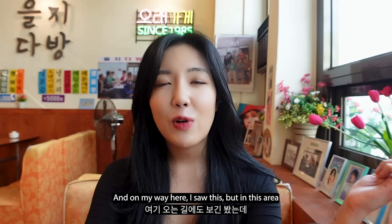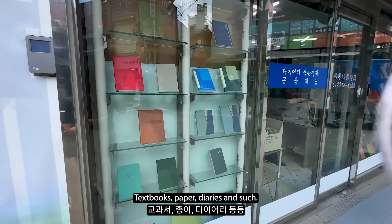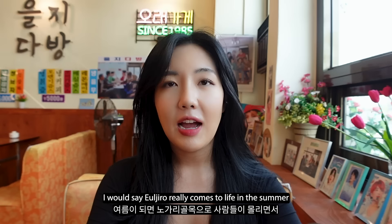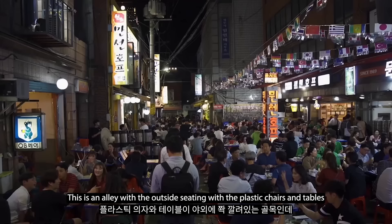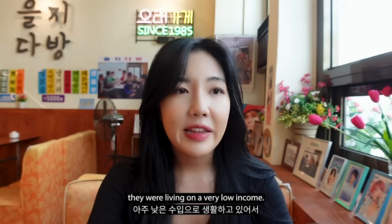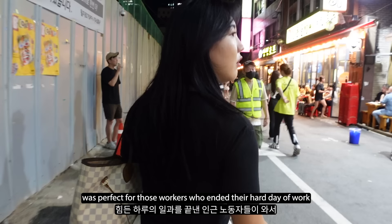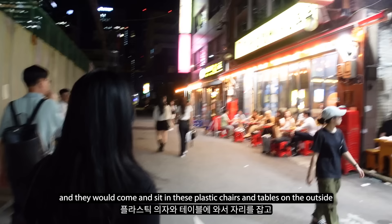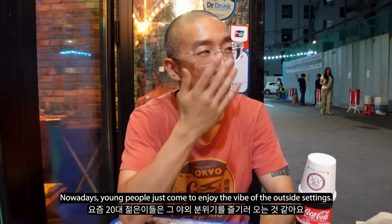On my way here I saw that in this area there's the hugest concentration of printing shops in Euljiro - textbooks, paper, diaries and such. I would say Euljiro really comes to life in the summer as people flock to Nogari Alley. This is an alley with outside seating - plastic chairs and plastic tables - where people come and have cold beers with snacks and Nogari, which means dried pollock, like dried fish. The original Euljiro printing workers from the 60s were living on a very low income, so Nogari Alley, which served very cheap food and drink, was perfect for those workers to unwind after a hard day.